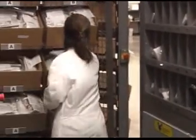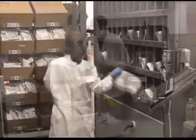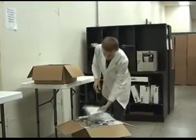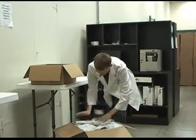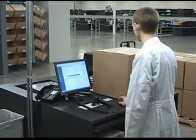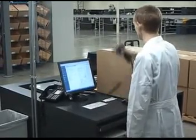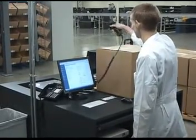At the end of the shift, all packages for each pharmacy are counted for accuracy, consolidated, and boxed and labeled for pickup by FedEx so that they arrive at the originating pharmacy on the next business day. Each mail order bag is accumulated for manifesting and then picked up by the postal driver to be put into the mail stream.